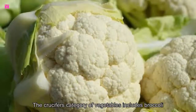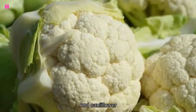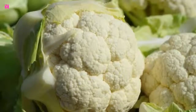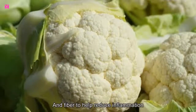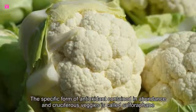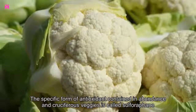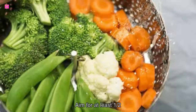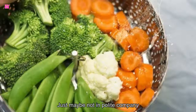11. Cruciferous vegetables. The cruciferous category of vegetables includes broccoli, Brussels sprouts, kale, and cauliflower. They have a reputation for causing embarrassing gas during digestion, but are full of antioxidants, vitamins, and fiber to help reduce inflammation. The specific antioxidant found in abundance in cruciferous veggies is called sulforaphane, which has been found to block a particular enzyme responsible for joint pain and inflammation. Aim for at least one half a cup of cruciferous vegetables each day, just maybe not in polite company.